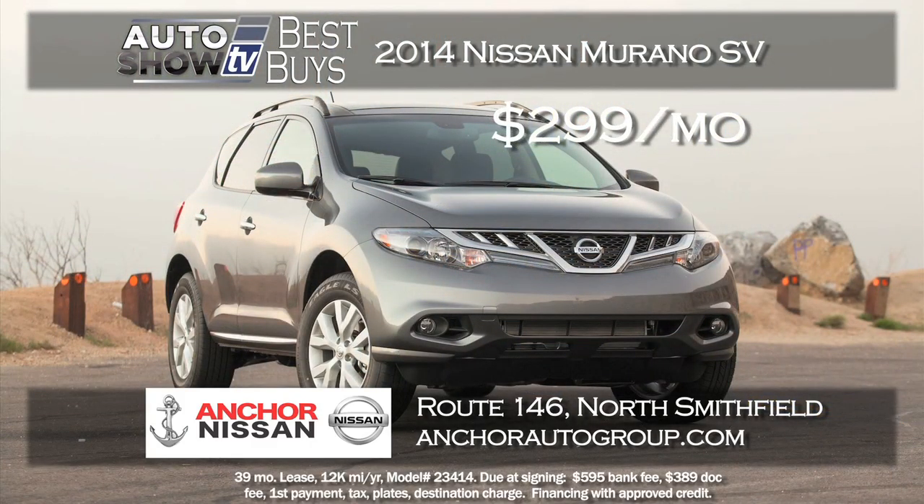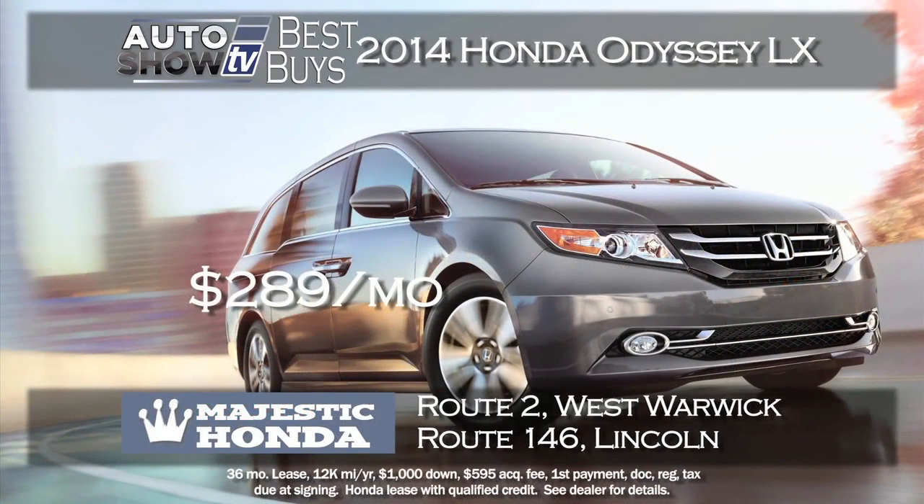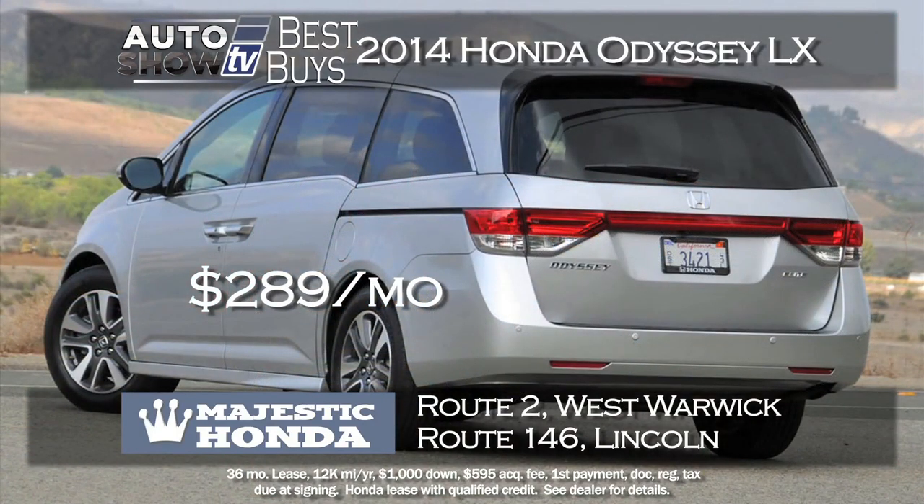Another terrific lease deal we found at Anker Nissan is on the Murano. The 2014 Murano SV with all-wheel drive — get this — zero down and $299 a month. It's a fabulous family vehicle, all-wheel drive for winter. The Murano is recommended by Auto Intelligence.